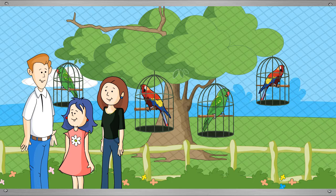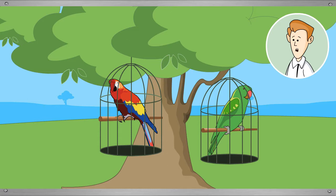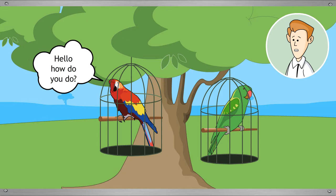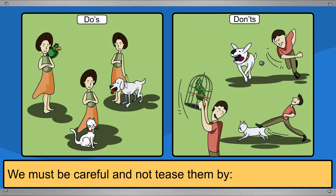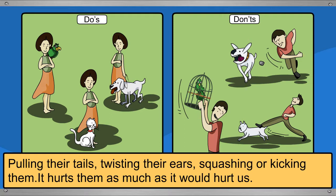There is a talking parrot. They are trained — a talking parrot begins by mimicking human sounds and then imitates human speech. Tina asks if they can bring a parrot home as a pet. Mummy explains that pets need a lot of love and attention. Children must be careful not to tease animals by pulling their tails, twisting their ears, or squashing and kicking them, as it hurts them just as much as it would hurt us.